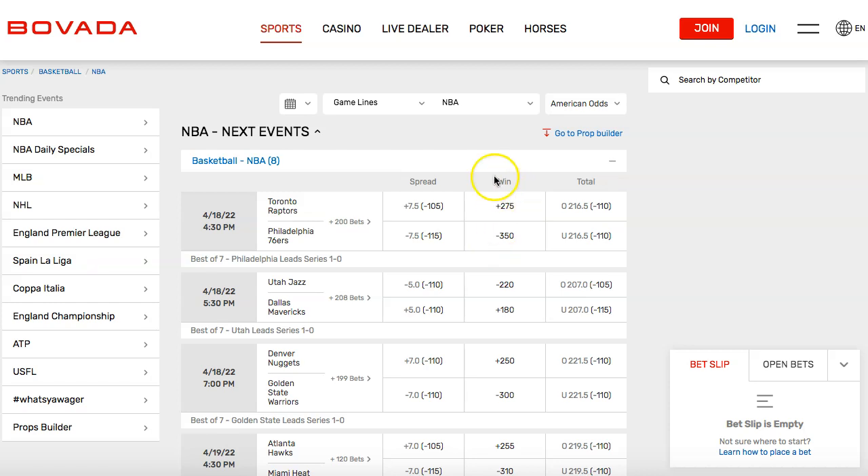I'll go over these numbers. The difference with the spread is they have to win by a certain amount of points, or a team can lose by a certain amount of points and you still win the bet. The Raptors are a plus 275, meaning they are an underdog. The Philadelphia 76ers are a minus 350, meaning they are the favorite — they are expected to win.